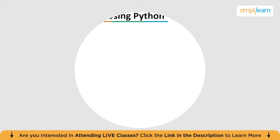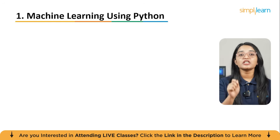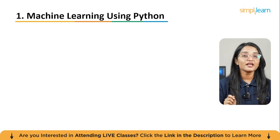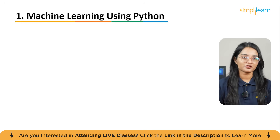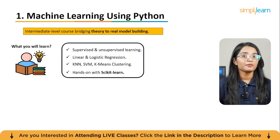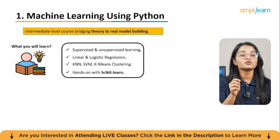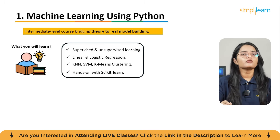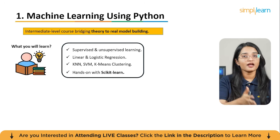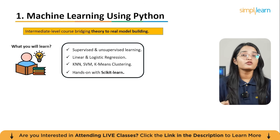The first course on our list is Machine Learning Using Python. This free course includes a free certificate at the end. This intermediate level course is perfect if you want to bridge the gap between data concepts and real-world building. It introduces you to machine learning using Python, the de facto language for AI and machine learning.